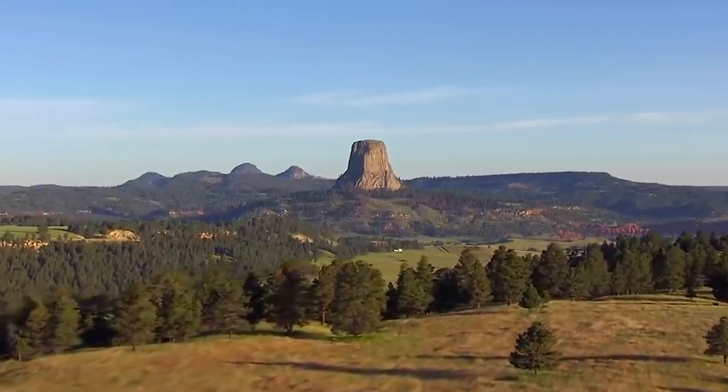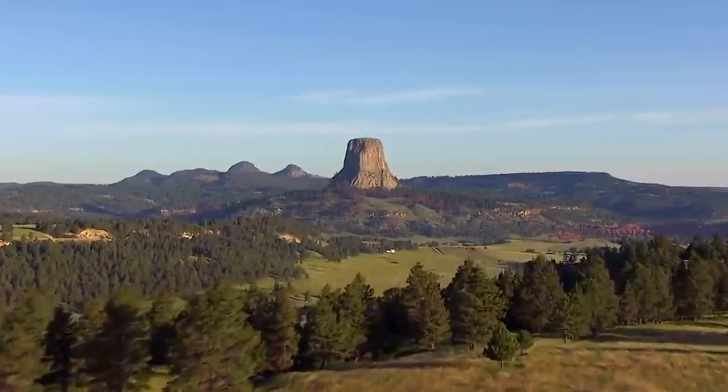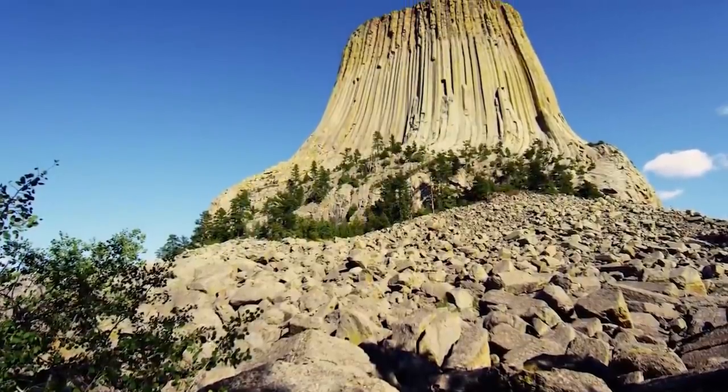As a result, visitor numbers increased dramatically, and still to this day more than 400,000 people make the trip every year.